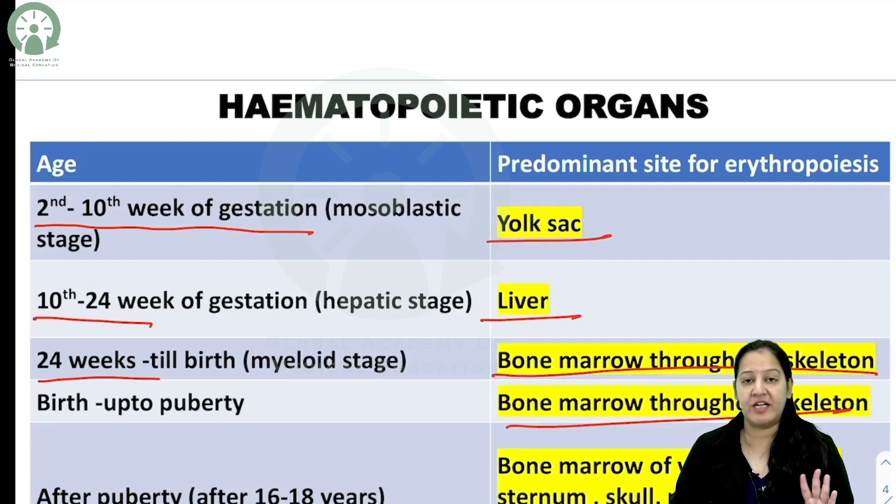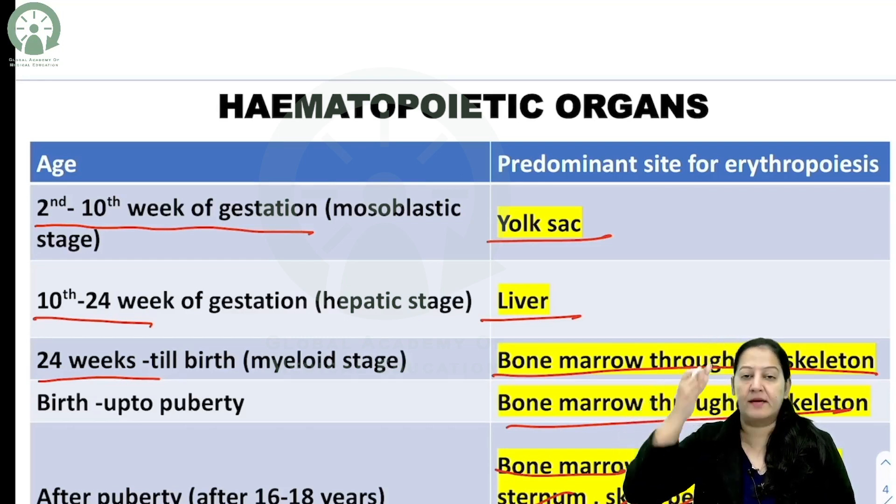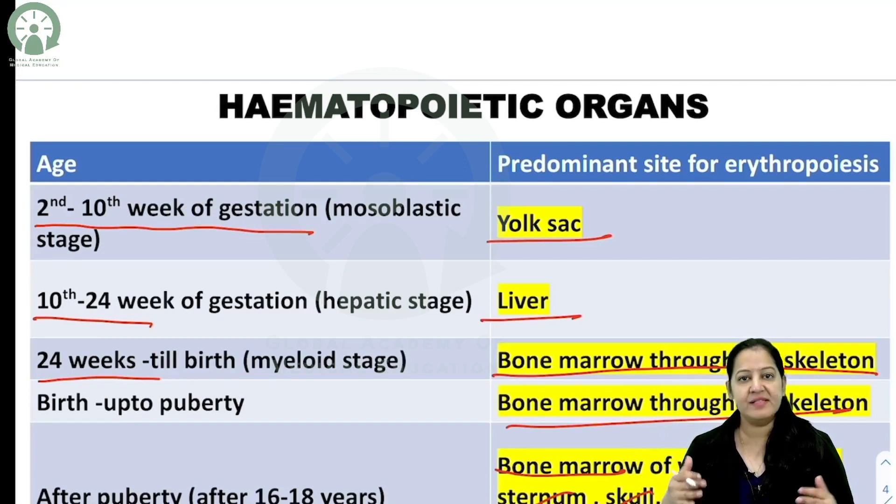After puberty, hematopoiesis takes place in the bone marrow only of specific bones: the vertebra, the ribs, the sternum, skull, pelvis, humerus, and femur. These are the long bones inside which hematopoiesis takes place after puberty.